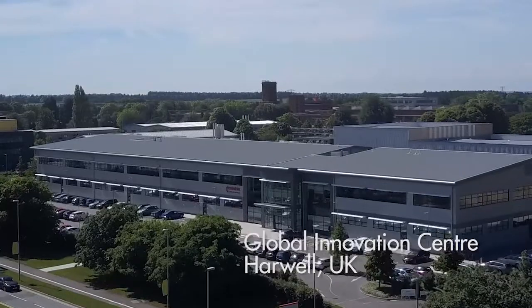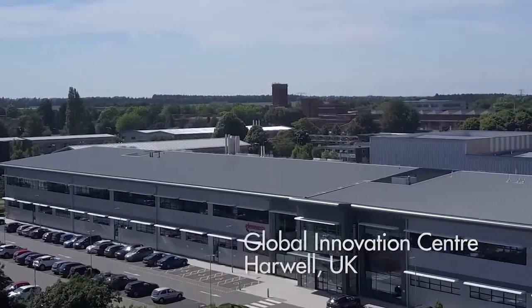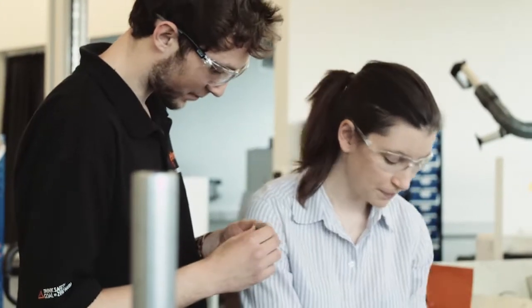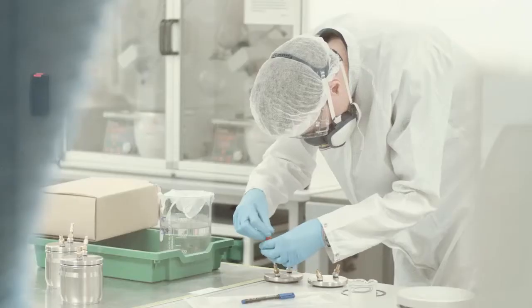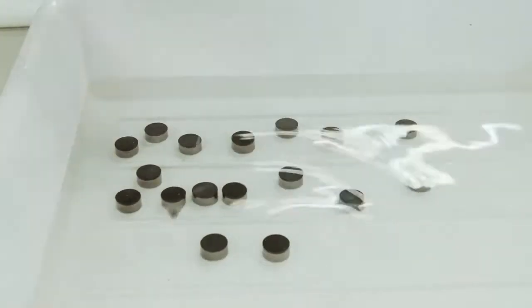We operate an end-to-end research and development capability at our Global Innovation Center, with 30 material scientists, engineers and technologists relentlessly pursuing the next generation of oil and gas solutions — from characterization to rapid prototyping to laboratory testing — each integral stage designed to realize our customers' ambitions.